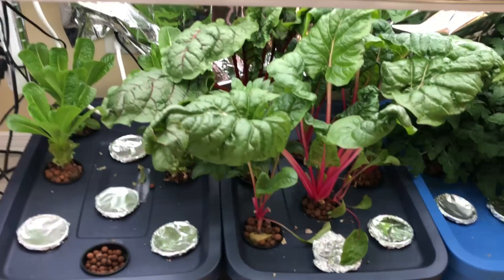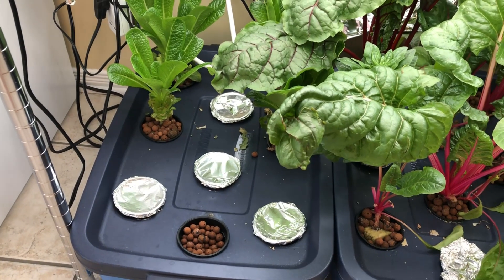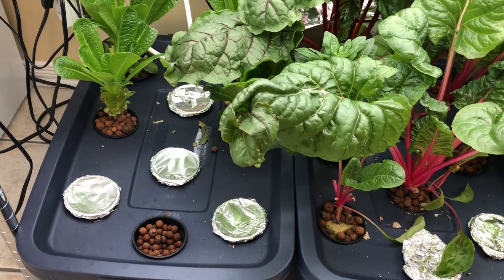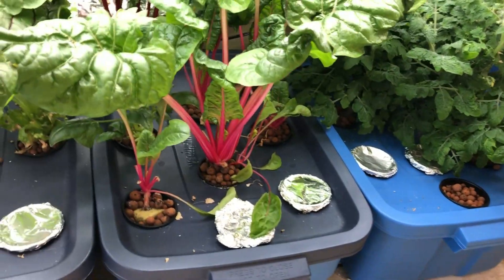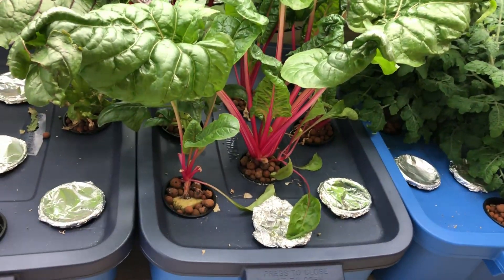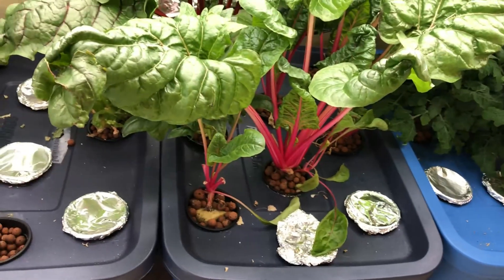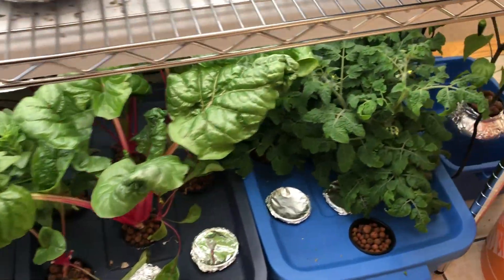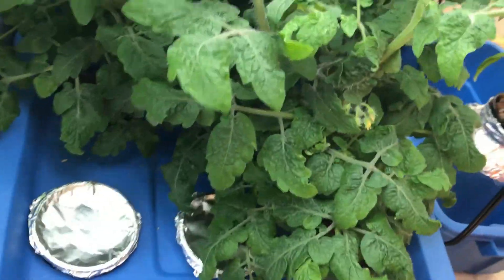Shelf three — the lettuce is honestly not growing as quickly as I want it to, that's why I've started a bunch more. We're gonna expand probably down to the basement with lettuce production. Lots of Swiss chard — we were doing groceries recently and one of these little plants is like five dollars worth of Swiss chard. It's insane what is being charged for vegetables these days.